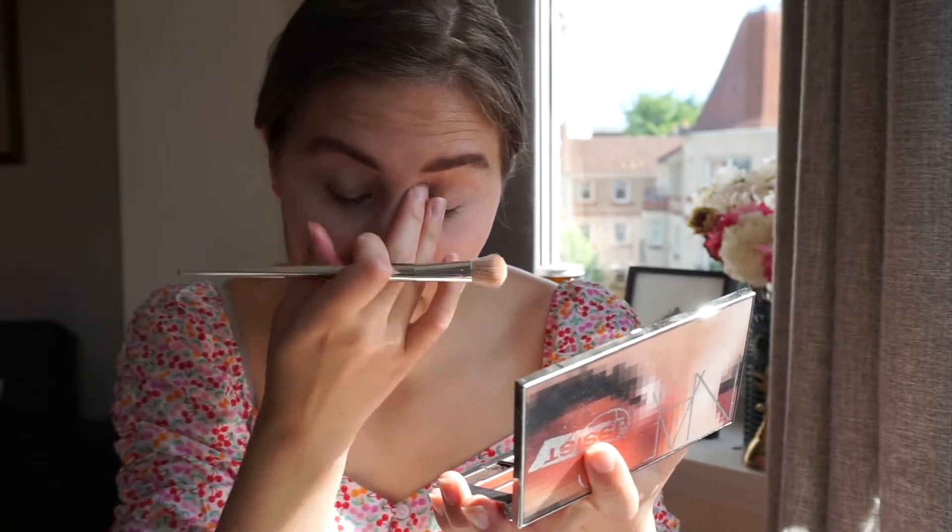Generally my go-to makeup look, if you watch my IGTV, is always winged eyeliner and I'm not going to do that today. Since I'm wearing pink I think I'm going to go for pink eyeshadow. Luckily I own a lot of pink eyeshadows — the Modern Renaissance palette has a lot of pink, and I also have the NARS Wanted palette which is mostly pink. I'll try to use that today. I'll just start with the lightest shade.